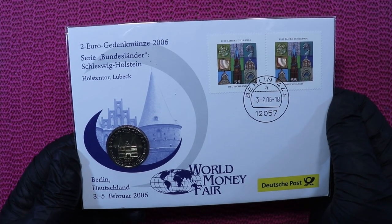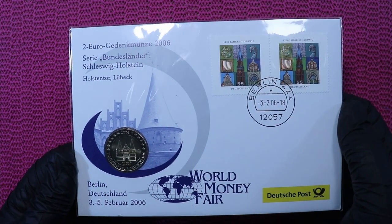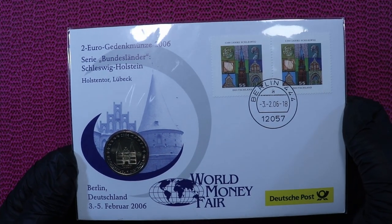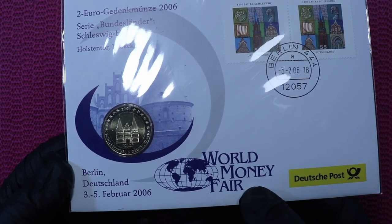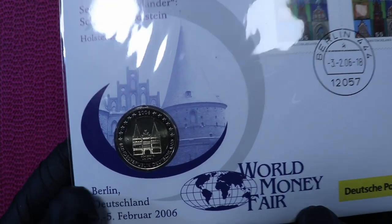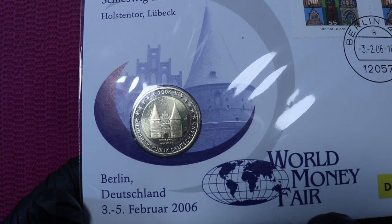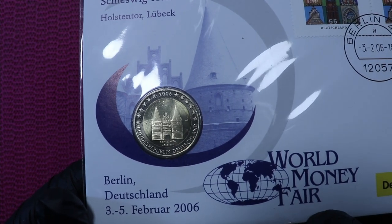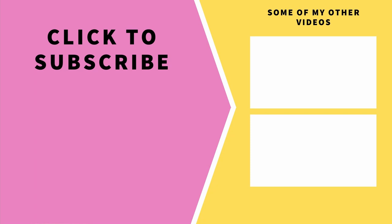And here's the main deal. This is the first cover of the stamp and the coin, issued for the World Money Fair by the German post office, all the way from 2006. And yes, there is the two euro coin Holstentor. I hope you liked it — see you in the next one.